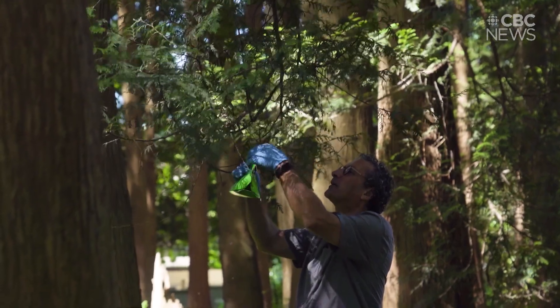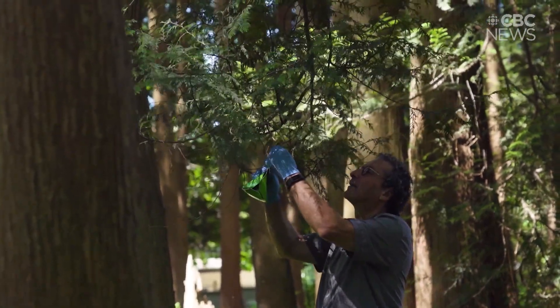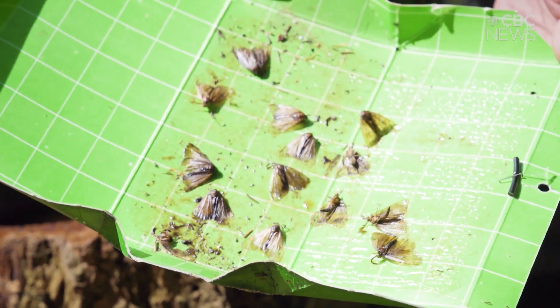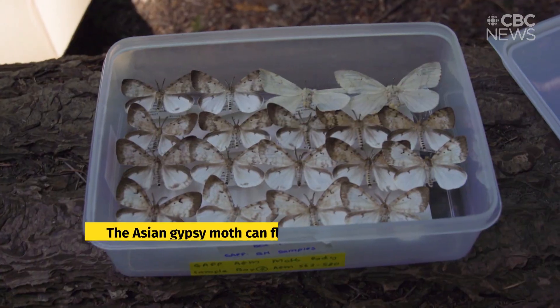The other big invasive species that we are dealing with is the gypsy moth. These are gypsy moths that were captured in this trap. They can also lay their eggs on flat surfaces like containers, for example, so they can actually hitchhike around the world on ships.